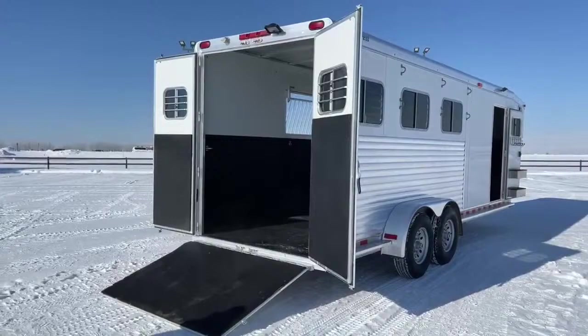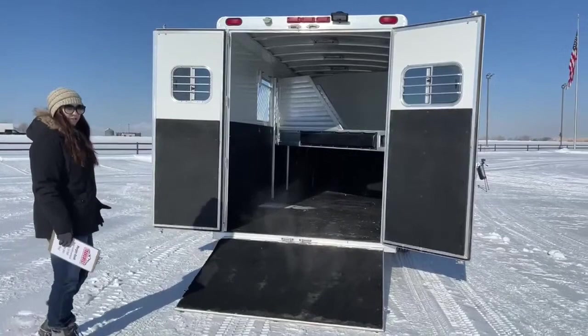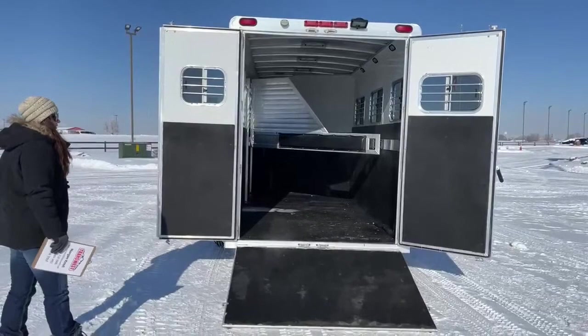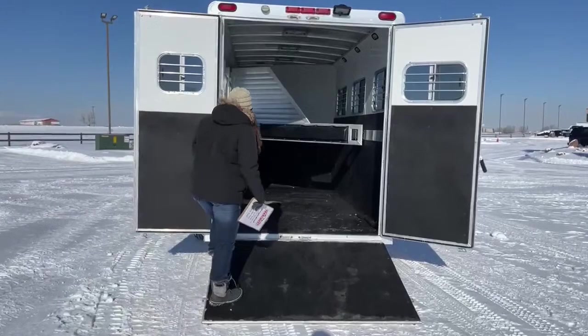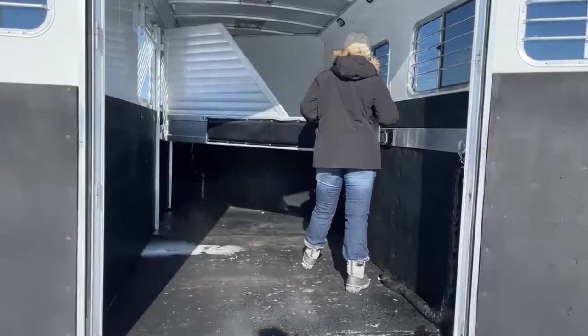Coming over here to the rear of the trailer, we've got the 60-40 door split with the ramp coming down, so you're able to get those horses up easier. And then also if you have four-wheelers, ATVs, stuff like that — if they fit in here, you've got the ramp ready and you can get them in there easily.